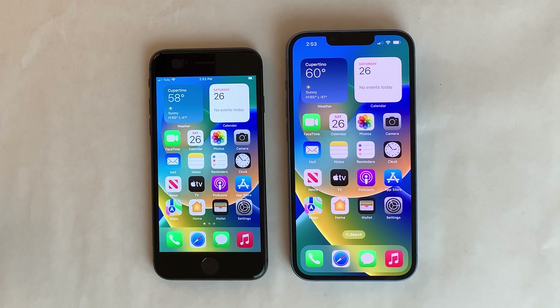What's up, everybody? This is Ultimate iDeviceVids, and in this video we're going to be doing a speed test between the iPhone 14 and the iPhone 8.